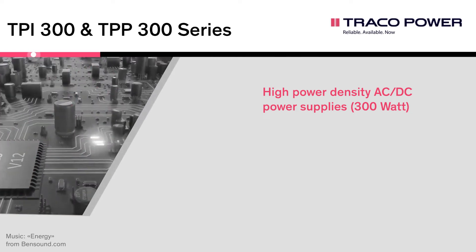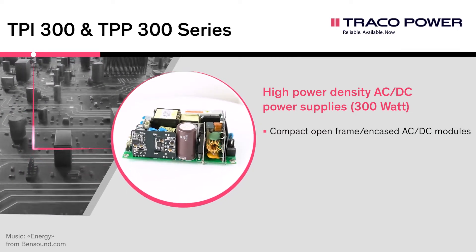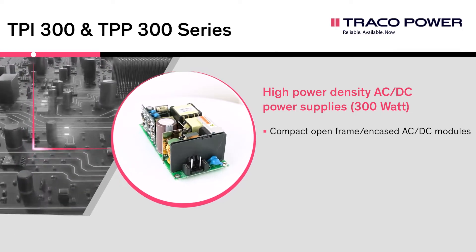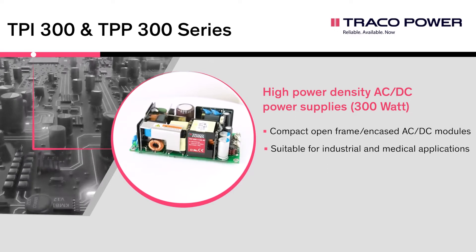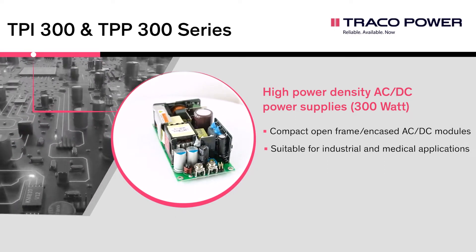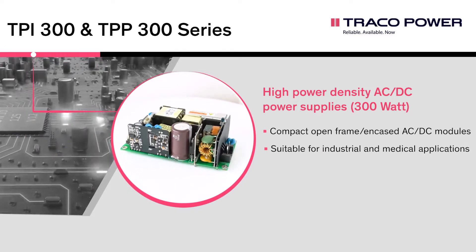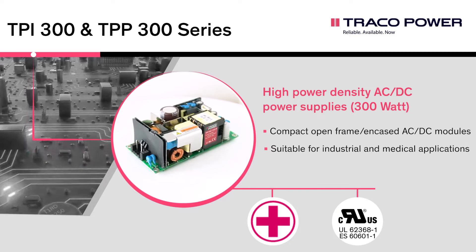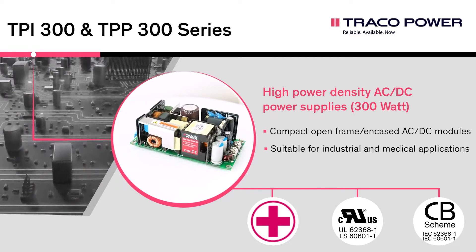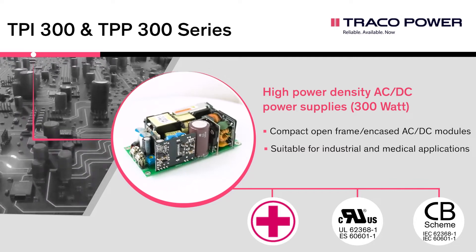The TPI-300 and TPP-300 are a set of AC-DC power supplies coming as open frame and encased versions, delivering a rated power of 300 Watt. While the TPI-300 is focused on industrial applications, the TPP-300 features a reinforced double output-input isolation system according to the latest medical safety standard IEC 60601-1 3rd Edition, 2x MOPP.